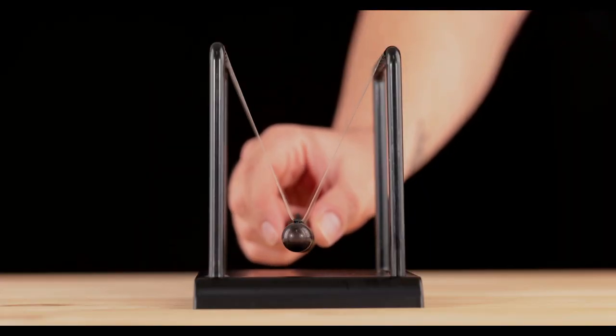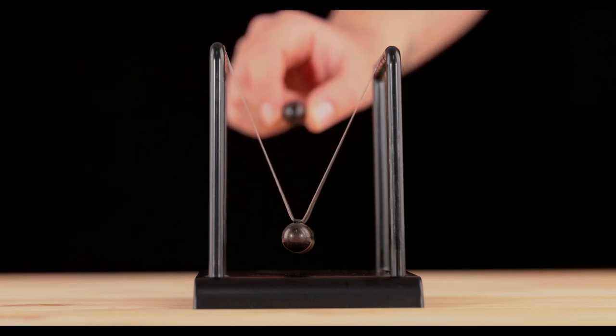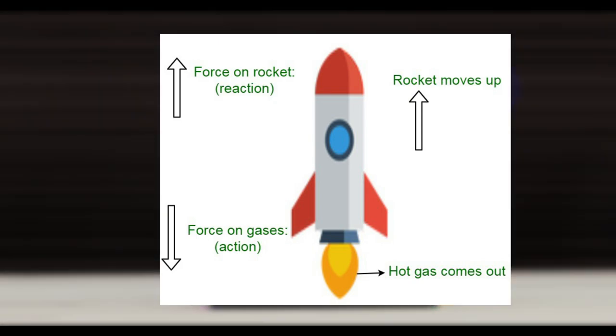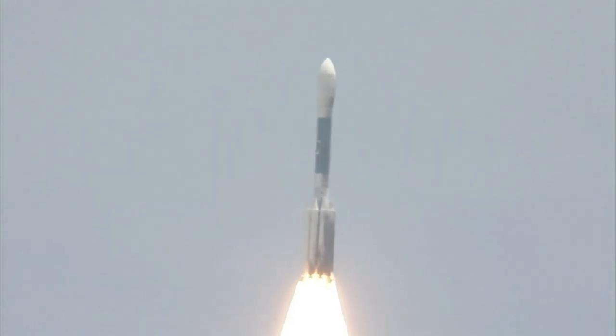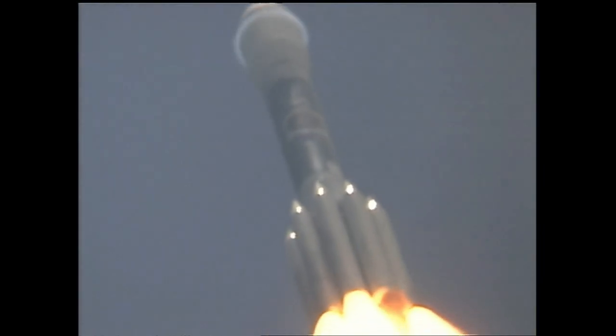Newton's third law states that for every action, there is an equal and opposite reaction. This law of action and reaction explains how rockets are able to generate the force needed to lift off the launch pad and enter into space. By expelling hot gases out of the back of the rocket at high speed, the rocket generates an equal and opposite force that propels it forward. Newton's laws of motion are critical to understanding how rockets work and how scientists and engineers create spacecraft to carry humans and equipment to the far reaches of our solar system and beyond.